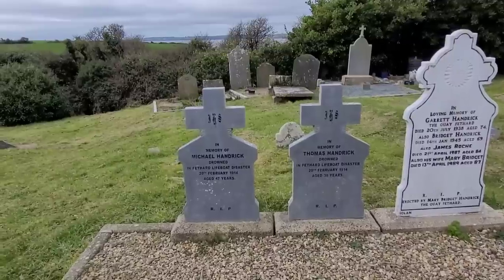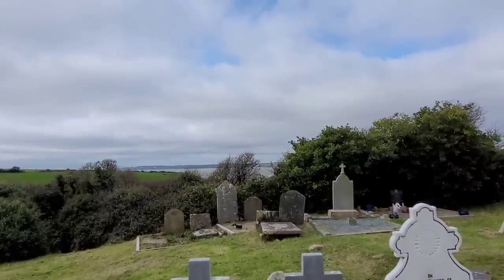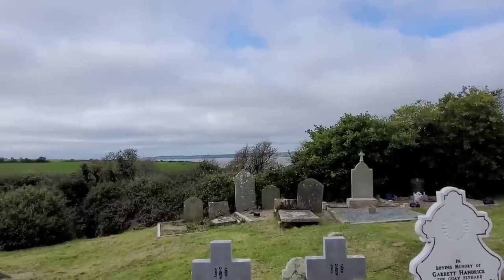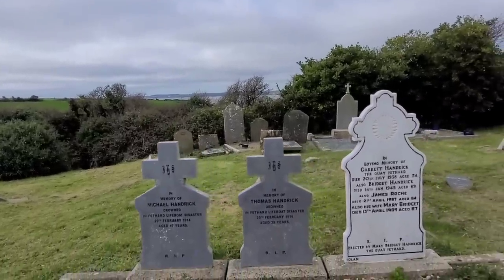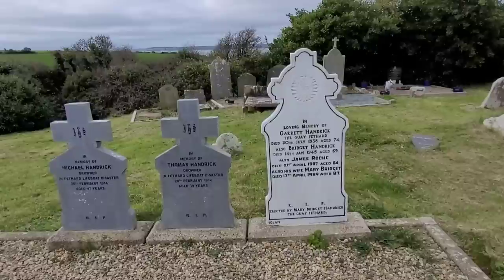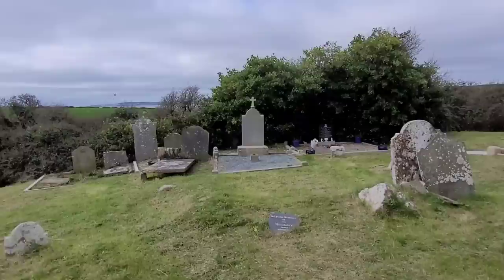Actually behind us when you look out you can see the Hook Peninsula — Dungarvan I believe is on the far side. It's such a beautiful place, but it is extremely dangerous out there on the sea. This is also family belonging to Thomas and Michael — we've Garrett, Bridget, James, and James's wife Mary here as well, all buried here. But the backdrop behind the cemetery is fitting when you hear of people who have drowned out on the sea.